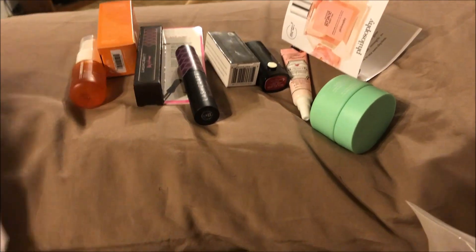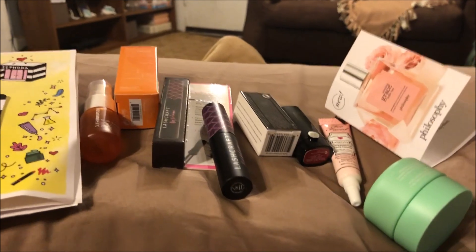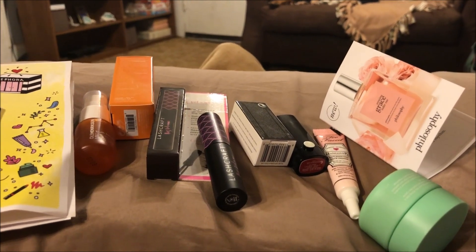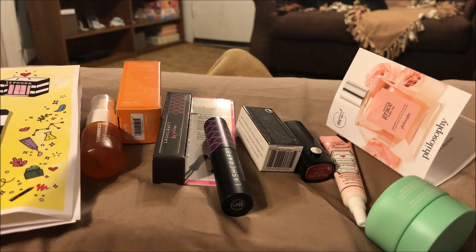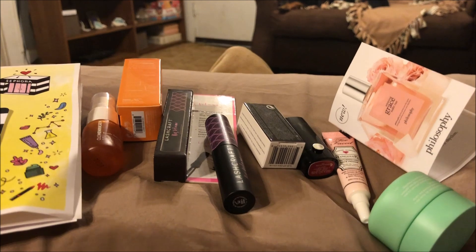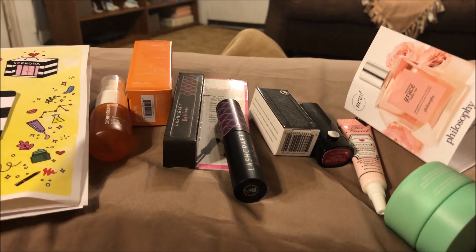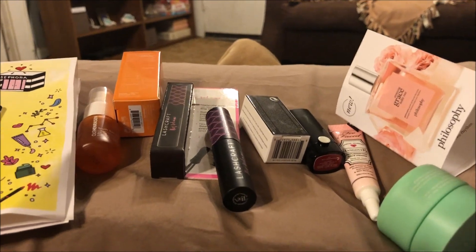So that is our bag for this month and I think it's a great bag — I'm really pleased with all the products I got. It's a Play! by Sephora ten-dollar-a-month subscription service; mine comes out to $10.90 a month. Anyway, check them out! If you like these types of videos, please like, comment, share, and subscribe — hit that bell so you're reminded every time I upload a new video. Love to all, talk to you soon, bye!